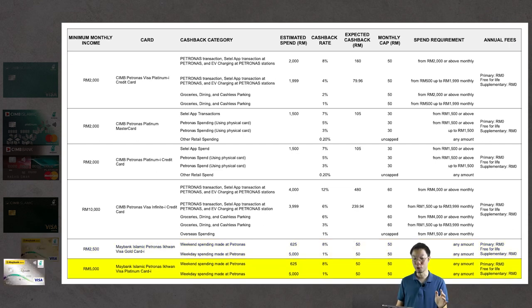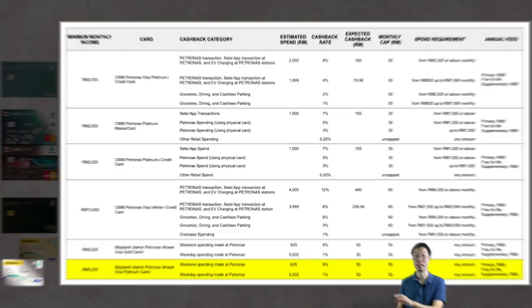For the last card — the Maybank Islamic Petronas Iqwan Visa Platinum Card I — the numbers are identical. Spending RM5,000 on weekdays and RM625 on weekends at Petronas stations reaches the maximum cashback rates of 1% and 8% respectively, returning RM50 in cashback for both weekend and weekday spending.